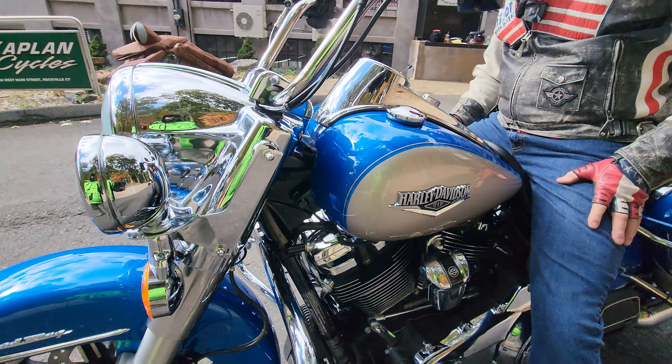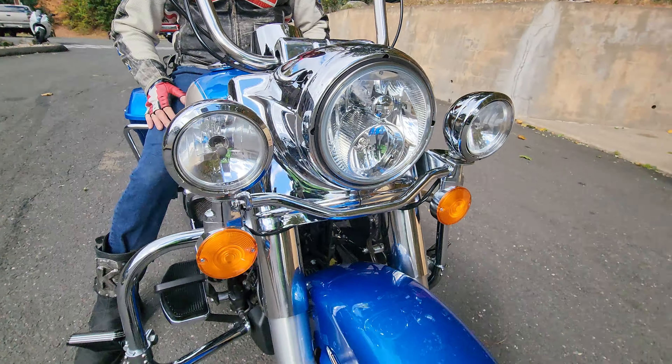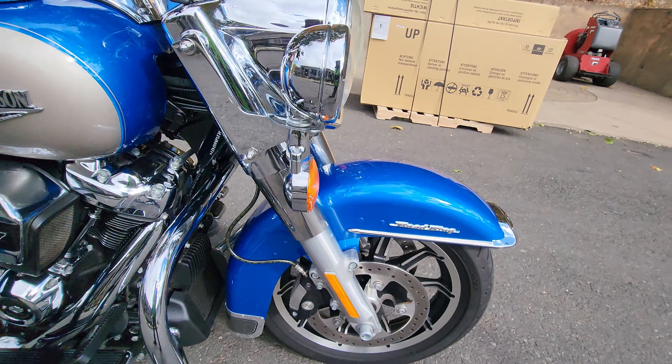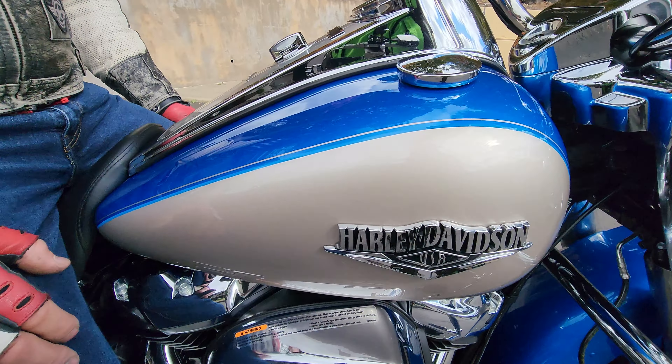Feast your eyes on this absolutely gorgeous classic — this is Harley-Davidson's top-of-the-line Road King with a two-tone paint job. This one is a stunning metallic electric blue with Fortune Silver, and it has light cobalt blue and gold pinstripes. Just an absolutely stunning overall look. The camera may not pick up the metal flake in the blue in the sunlight, or the chrome — the big giant chrome nacelle on this thing. It's just absolutely gorgeous.